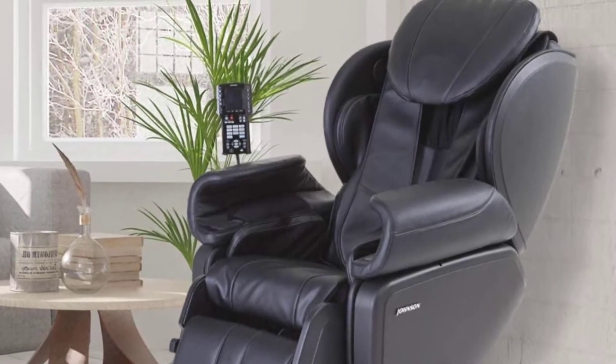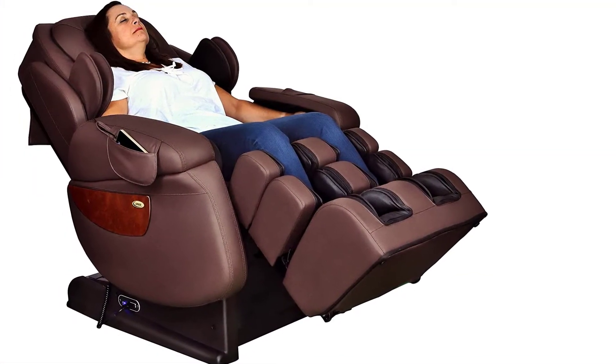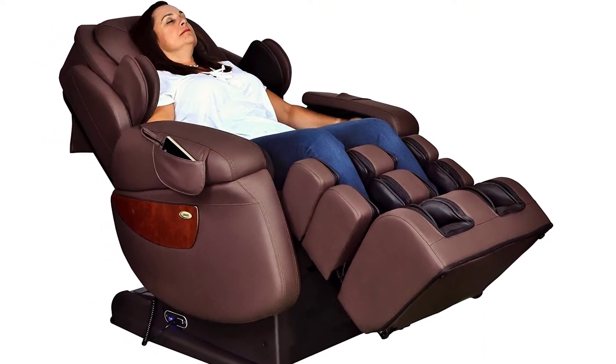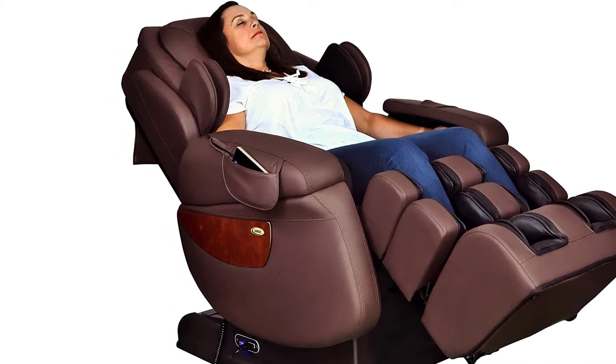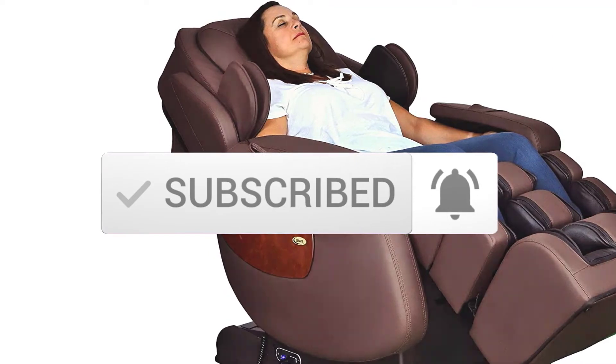I made this list based on my personal opinion and hours of research, and have listed them based on popularity, quality, price, durability, user opinions, and more. If you want to see more information and the updated price, you can check out the description below, and also make sure to subscribe for more reviews. Okay, so let's get started with the video.